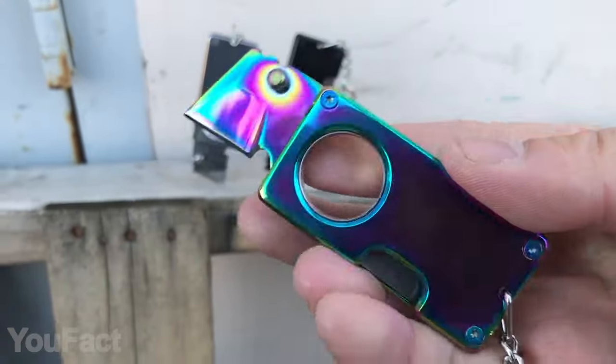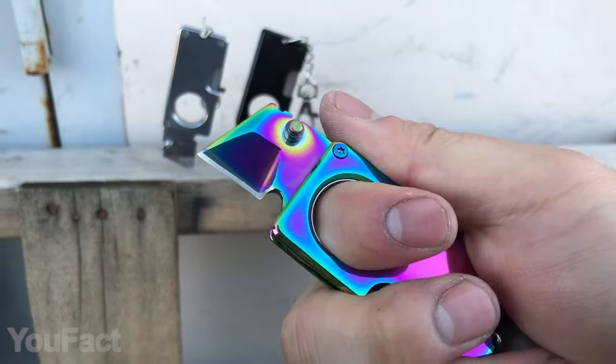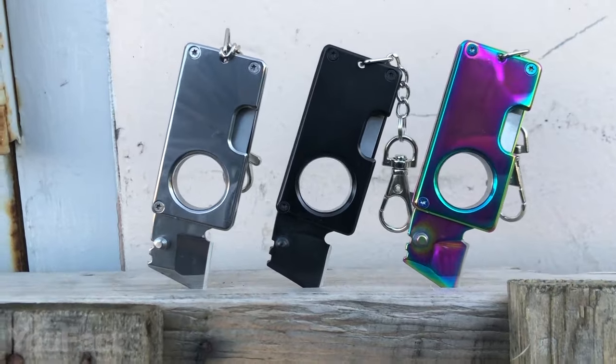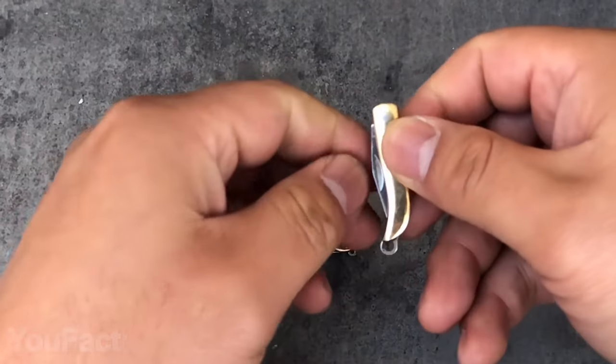Looking at this thing, you probably wouldn't say it's a knife. It looks like a stylish modern accessory with a bright and minimalist look. The hole in the handle ensures a comfortable grip. The knife comes in three beautiful colors, and blades are also painted to match the handles.